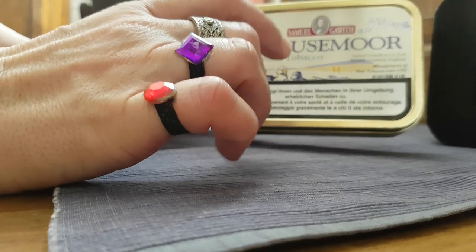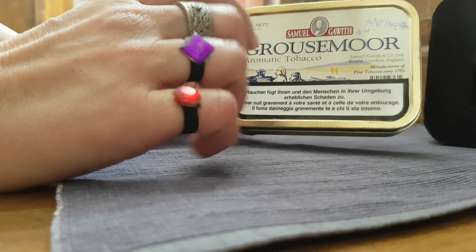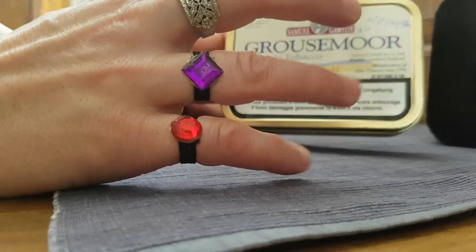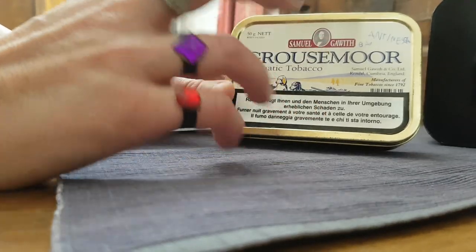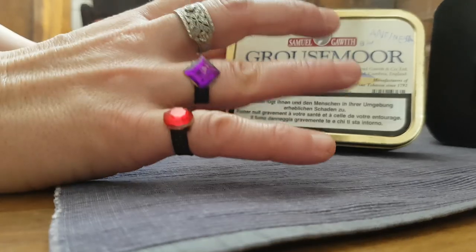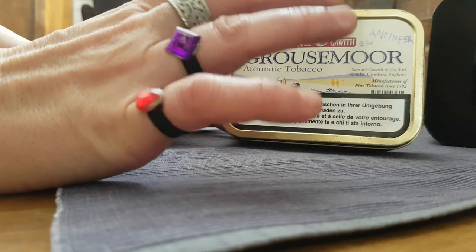Unfortunately, my neighbor was a soap shop, and the perfume coming out of that shop was so similar to my smoking that I couldn't really get along with this smoke. But anyhow, it's a good tobacco — try it out and then you tell me.